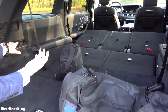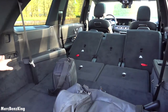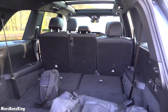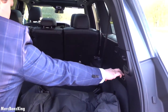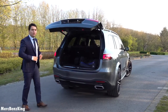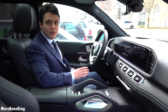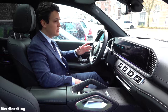Let's pull the seats back into position. Here you can see the second row — it's all automatic. And now the third row. So let's close the trunk and have a look at the interior. It has soft closing, and you can see the digital screen that appears as the GLS starts up.